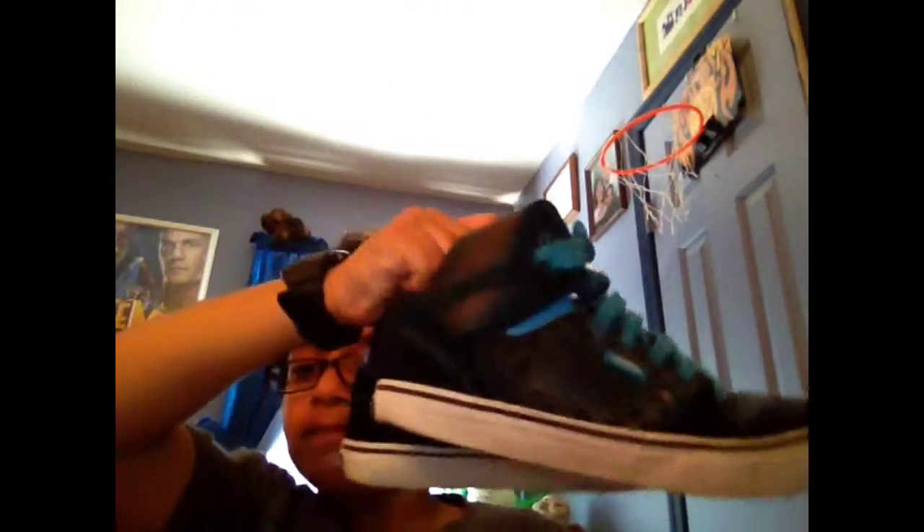Then I have these bright blue bands, and then I have these neon green DC's.